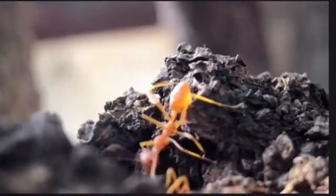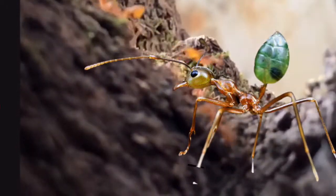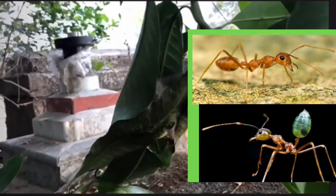Alright guys, let's look at Charles Darwin's concept of variation in species. As I said earlier, Asian weaver ants live in Asia and Australia. The Australian cousins have emerald green, or smaragdine, abdomens. You see variation in a single species.